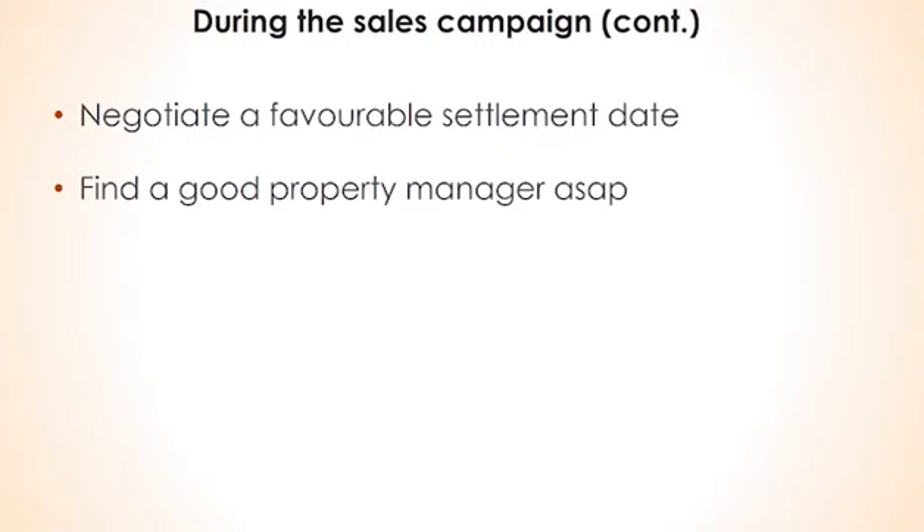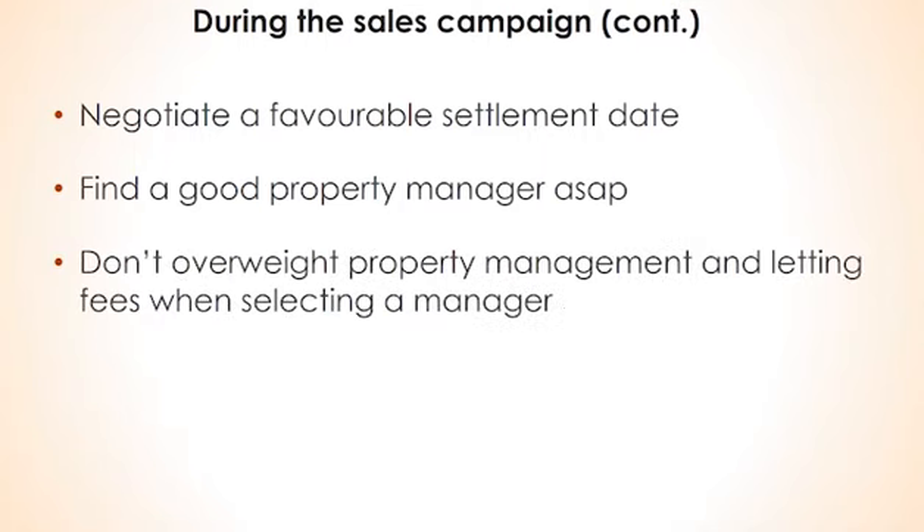Try to obtain recommendations from friends and associates. Make sure you interview them as you would a prospective employee. Ask for a rental assessment for the sort of property you are after and an explanation of how they came to this number. At this stage, you're not as interested in the dollar figure as much as what their reasons tell you about their knowledge of the market. Management fees should be around 6 to 8% of the rent and letting fees cost between one to two weeks' rent. But don't overweight this criteria when selecting a manager — a cheap manager may cost you a lot of money in other ways.